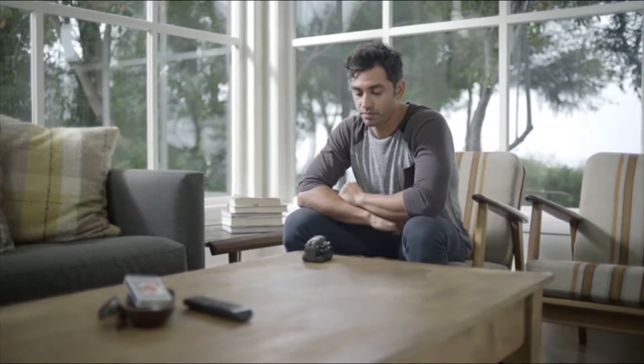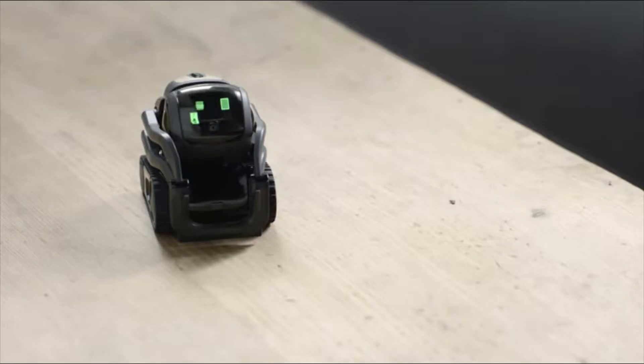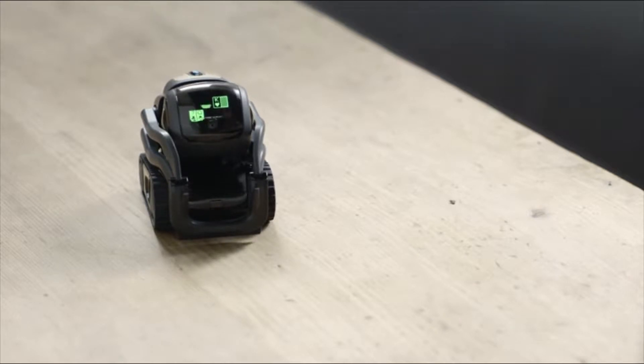Hey Vector, wanna play blackjack? 17, another card. Hit me. 20 saves, you busted.